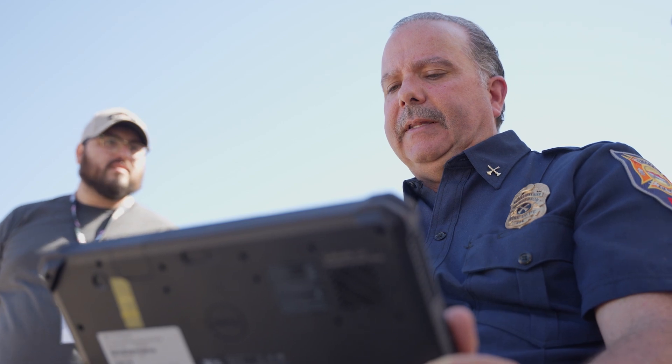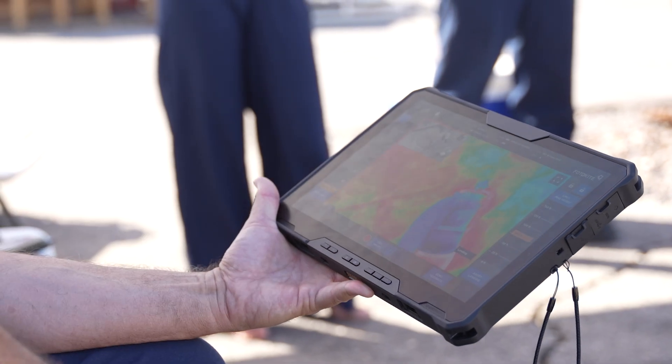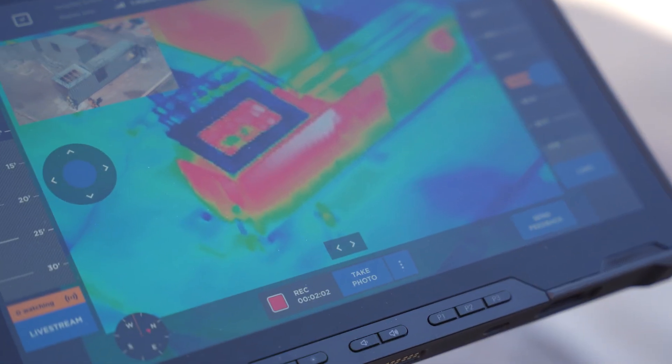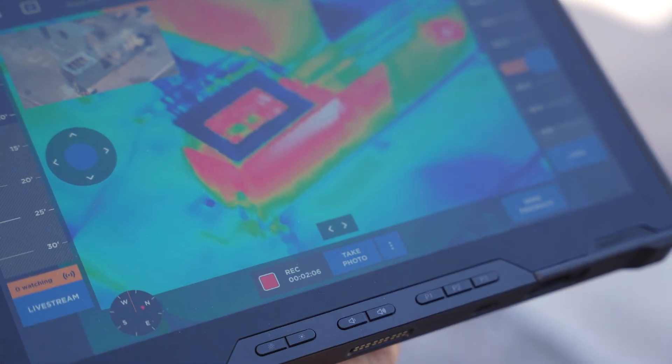We do have the ability to change the view from a real camera image to a heat signature, and we're able to see how the heat moves through the building while it's in operation. Not only locating the fire, but we can also locate people and see that the people are a different temperature than the surrounding area.